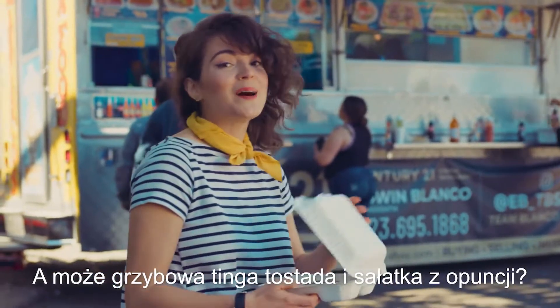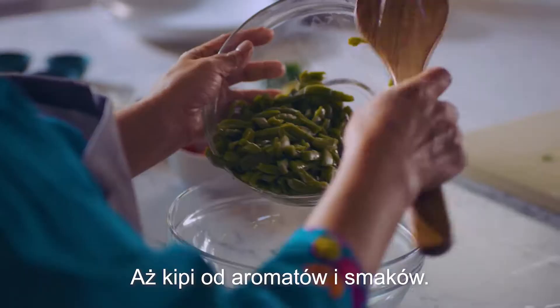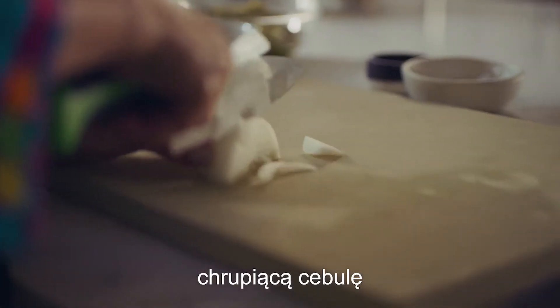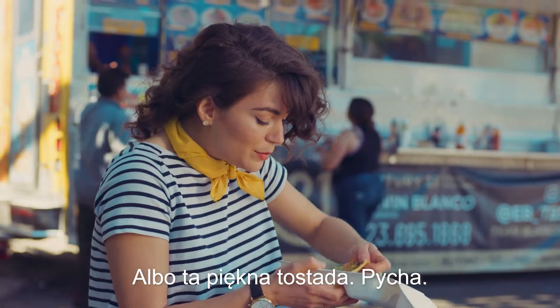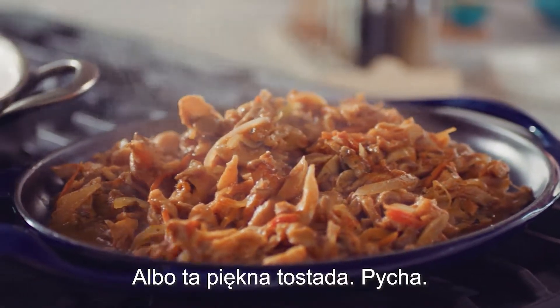Or check out this mushroom tinga tostada and nopal salad. It looks like it's packed with flavor. You get all the citrusy notes, you have the crunch from the onions, you've got lots of fresh tomatoes. It's delicious. And then you have this beautiful tostada — I love it.